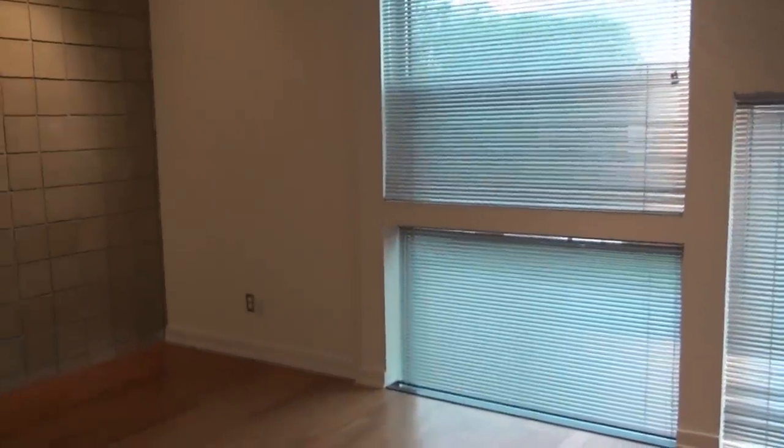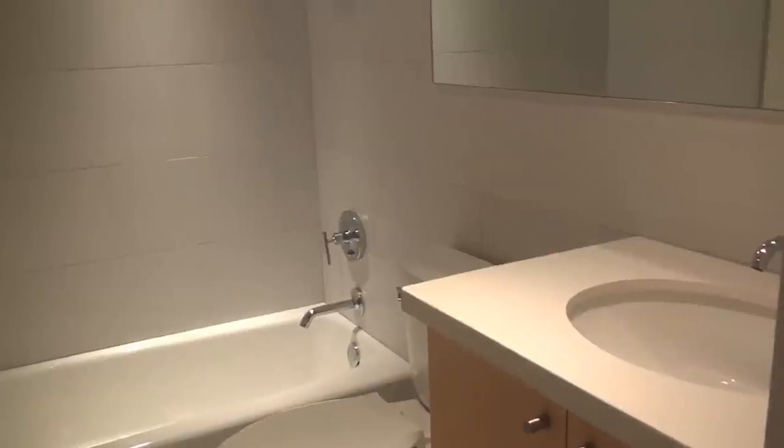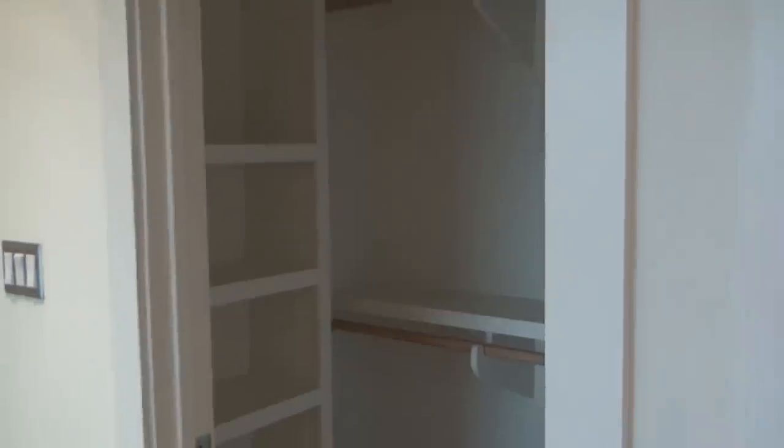Here's the other bedroom. Another full bath is in here as well. This particular one has a classic tub, under the wife-a-proof closet.